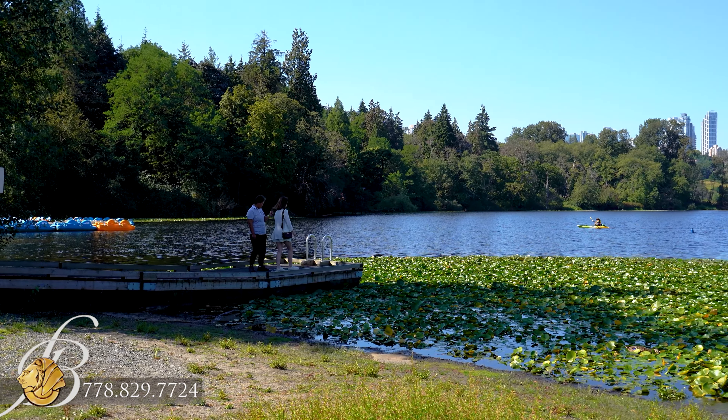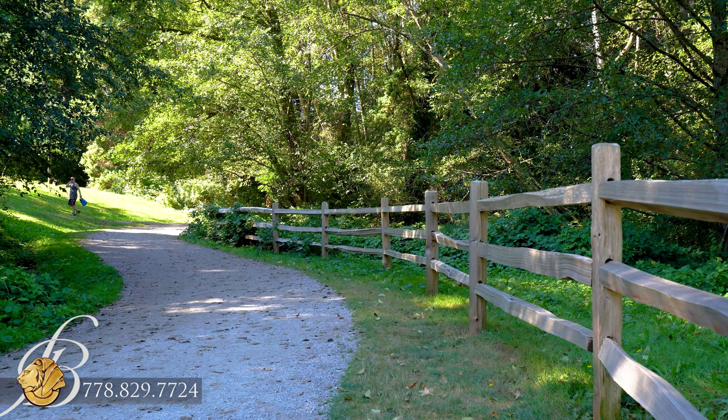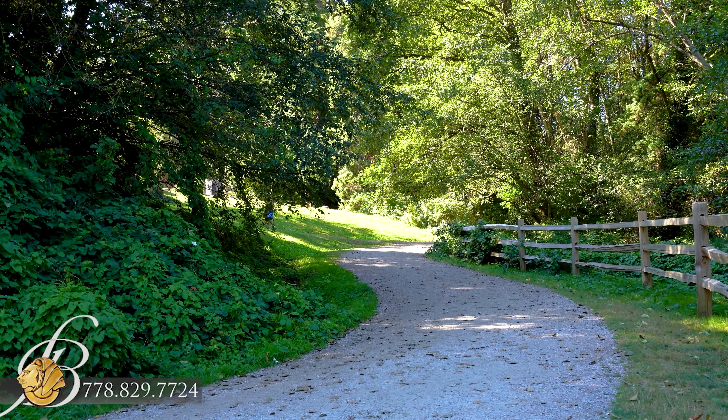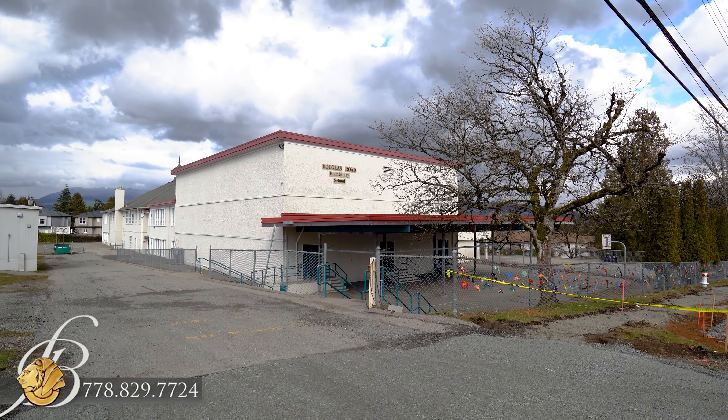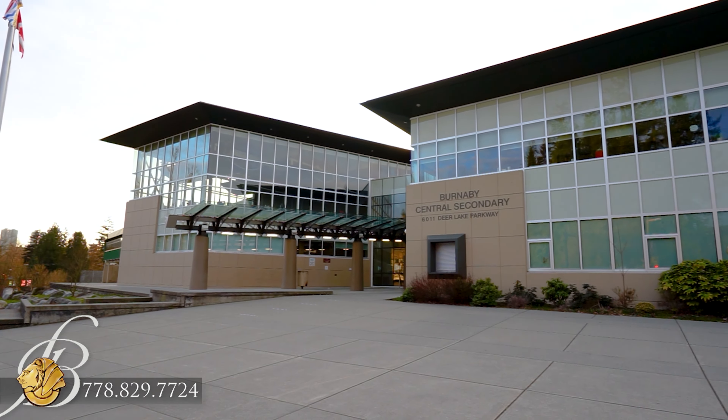Deer Lake Park and Burnaby Lake Regional Park provide natural escapes from the city, while BCIT sits within walking distance for any students or professors. School catchments for this home include Douglas Road Elementary and Burnaby Central Secondary.